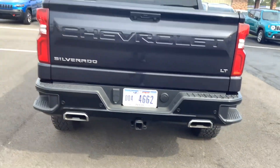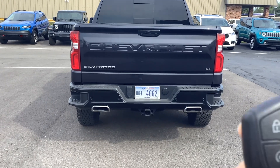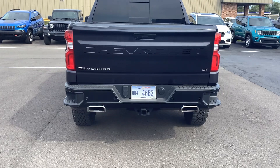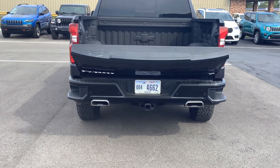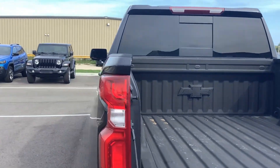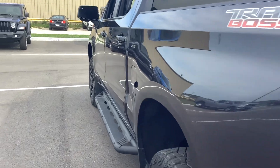Tailgate's in excellent condition. Let's see if it does have the remote tailgate drop. Spray-in bed liner.